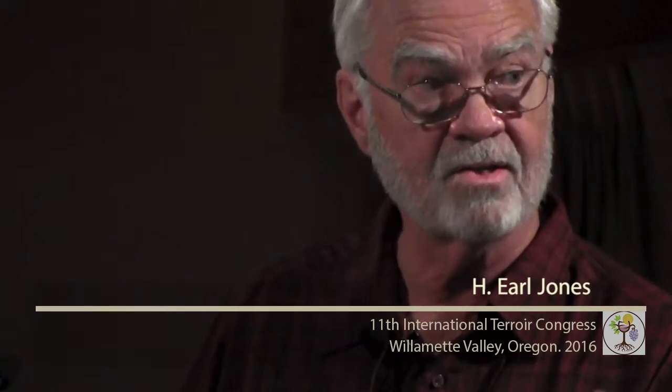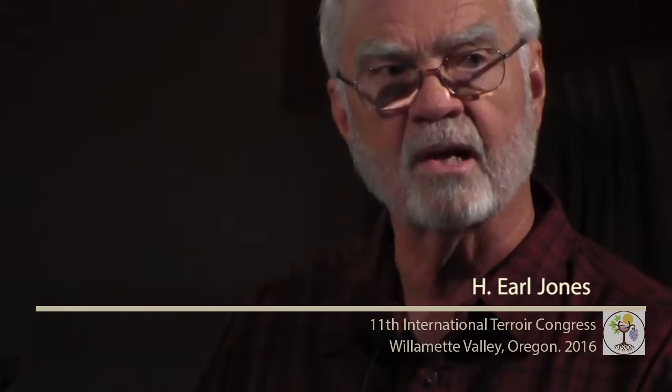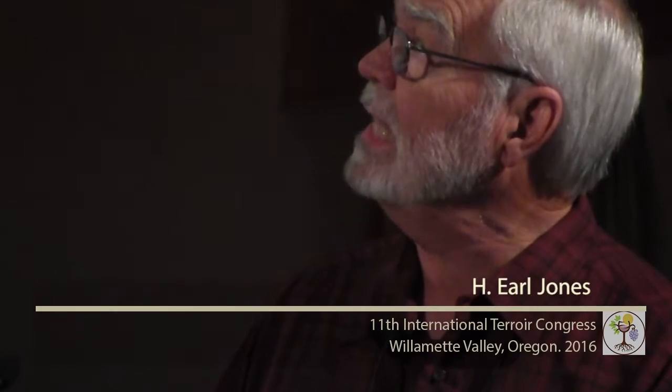Here we are in McMinnville, and here is Abasella. It's about 160 miles to you Americans, 270 kilometers roughly, so if you get a chance, come down and take a look. This is the Umpqua Valley AVA, established when America began the process in 1983 and established the next year, so it's been around a long time. It was the birthplace of the modern Oregon wine industry.